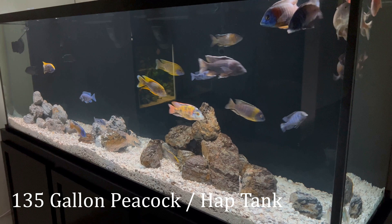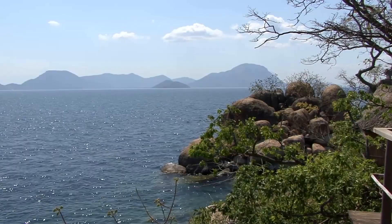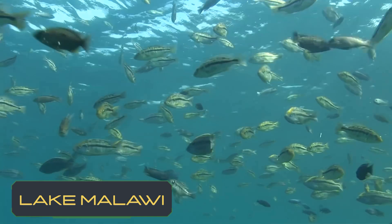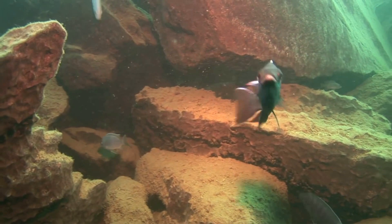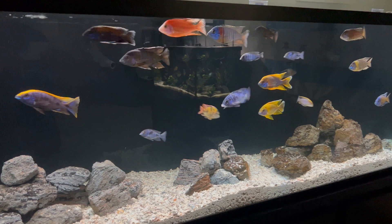Peacock cichlids, or Aulonocara, are a genus of cichlids found in Lake Malawi in East Africa. These fish are known for their vibrant colors and active nature, making them a very popular choice for most fish keepers. Lake Malawi is home to a few groups of commonly kept cichlids including mbuna, peacocks, and haps. Mbuna stays smaller than the others, preferring cave structures and rock work, while peacocks and haps are bigger and prefer much more open swimming space.